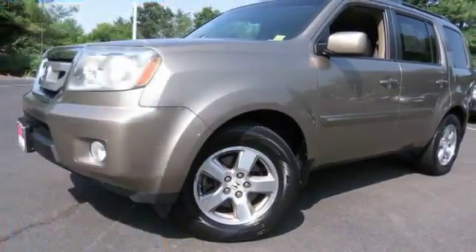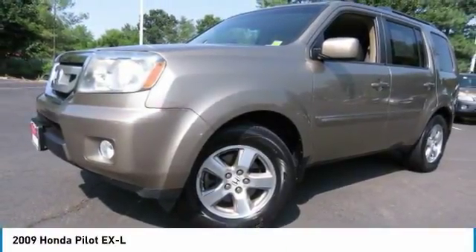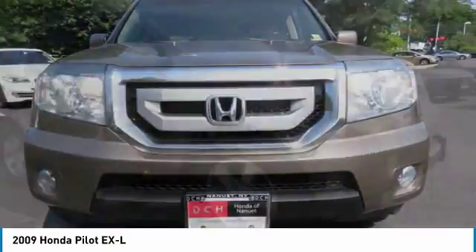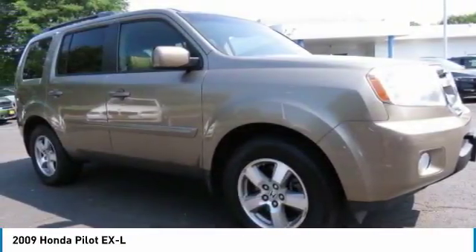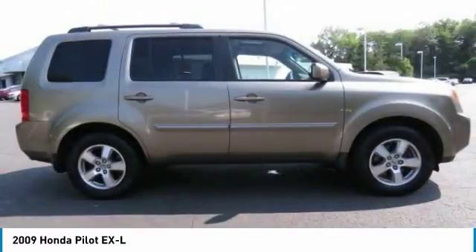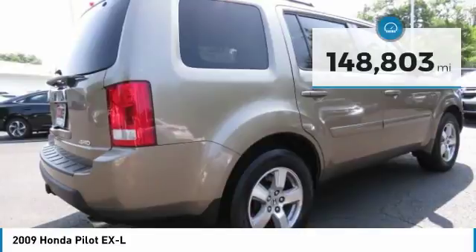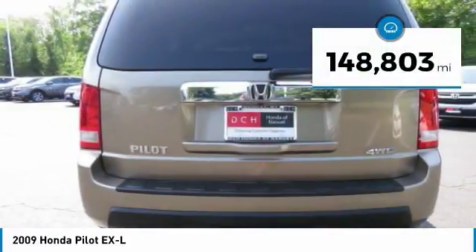Great choice today with the 2009 Honda Pilot. Optimal utility, indulgent interior, powerful performer. You'll be ready for almost anything in the Honda Pilot, and it is priced below $15,000. This vehicle has less than 150,000 miles.